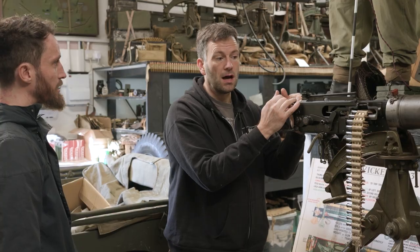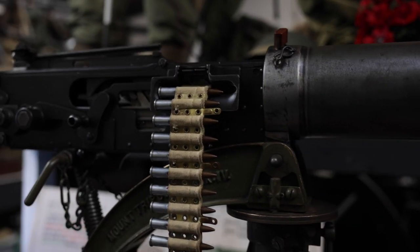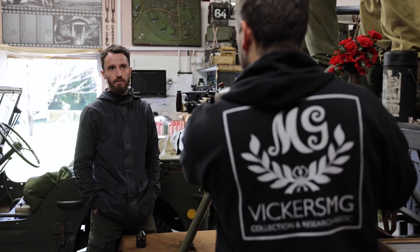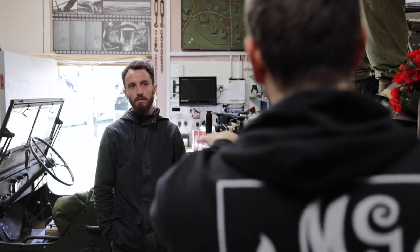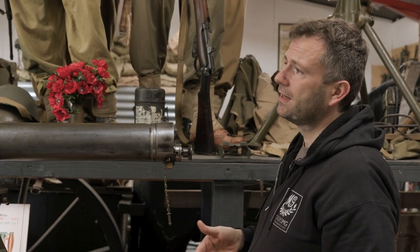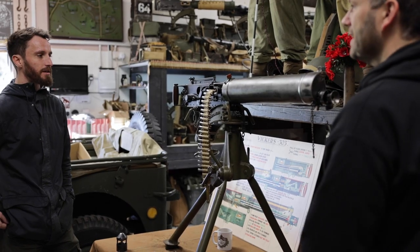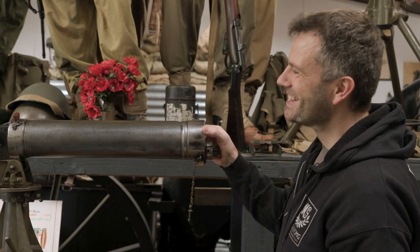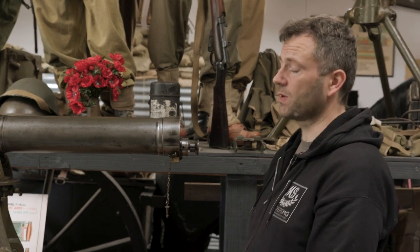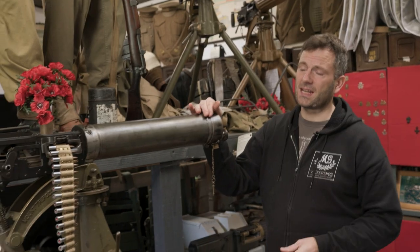That 25-round burst takes about five seconds. Modern weapons are principally gas-operated — they take off a bit of gas, run it up to a piston, and the piston pushes back the action. But this is a recoil-operated weapon — it just pushes back like that, so with enough force you'd be able to cock the weapon with a good shunt on that side. It's quite simple, and it will keep going until you stop it.